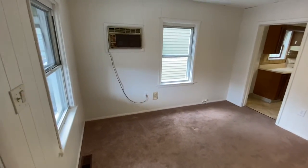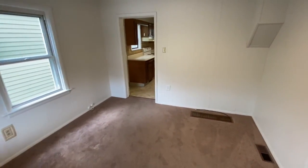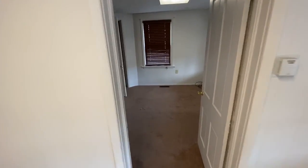Here's the living room of the house. It does have a wall AC unit, and then that goes into the kitchen, and this side is one of the bedrooms.